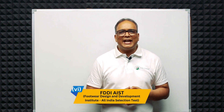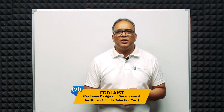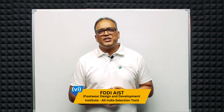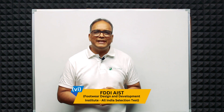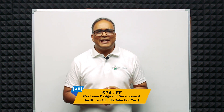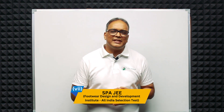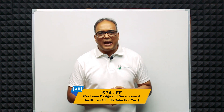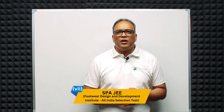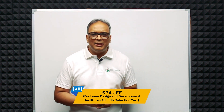Sixth is FDDI AIST — the Footwear Design and Development Institute All India Selection Test. FDDI conducts an entrance exam for admission to its various design programs including product design. Seventh is SPA JEE — the School of Planning and Architecture Joint Entrance Examination. Although primarily for architecture, some SPA campuses offer design programs where SPA JEE scores may be accepted.